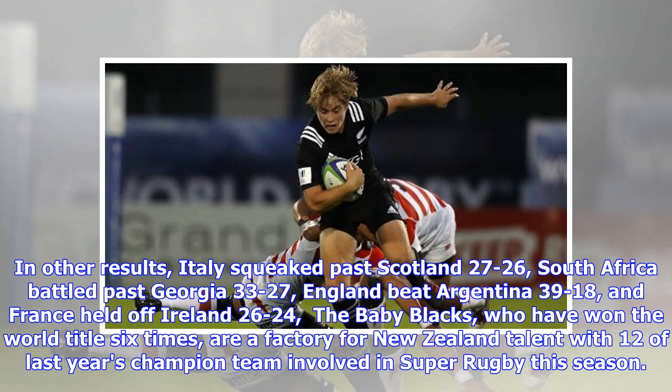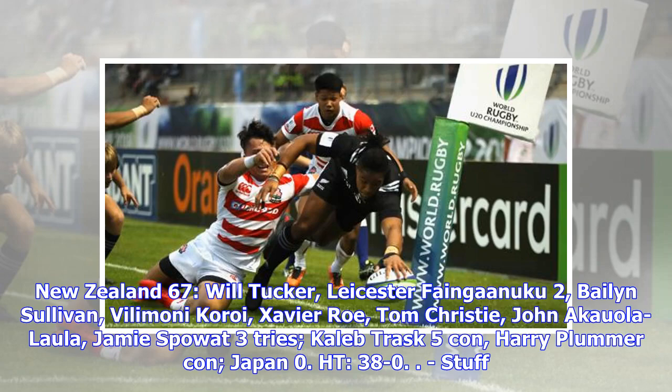The Baby Blacks, who have won the world title six times, are a factory for New Zealand talent, with 12 of last year's champion team involved in Super Rugby this season. New Zealand 67: Will Tucker, Leicester Fainga'anuku (two tries), Baylin Sullivan, Vilimoni Koroi, Xavier Rowe, Tom Christie, John Afoa-Koko, Jamie Spowart (three tries), Caleb Trask (five conversions), Harry Plummer (conversion). Japan 0. HT: 38-0.